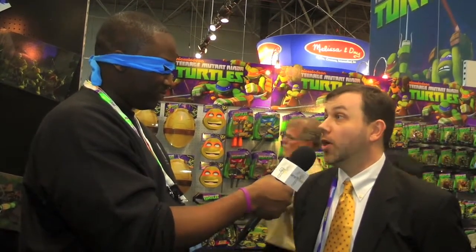As far as the classic collection and the new collection, what's the price range? For the basic figures, the price range is $7.99 to $8.99. And then for the classic collection, which are the 6-inch figures, those are about $20 retail.